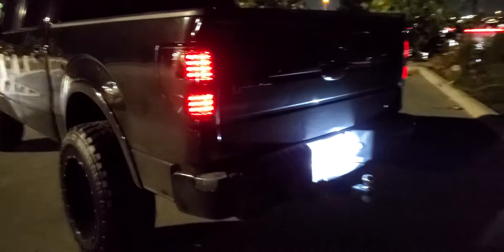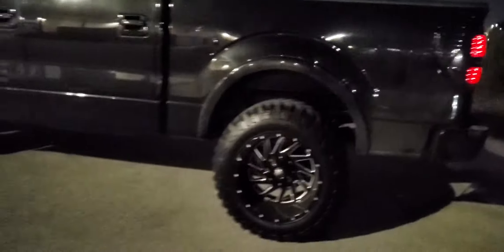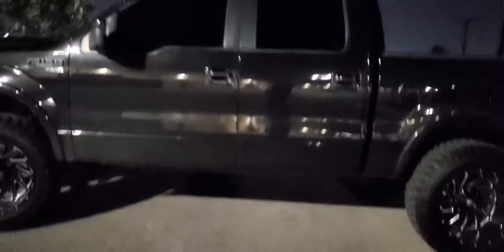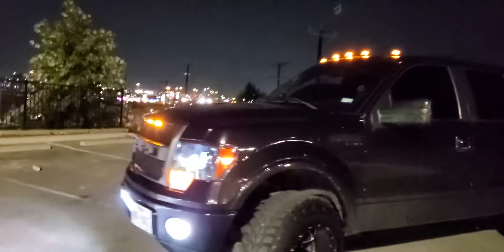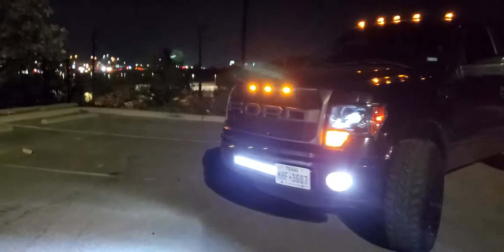So this is how the truck looks at night, with the roof marker lights on top, the fog light LEDs, and the LED bar in the front — raptor style grill.